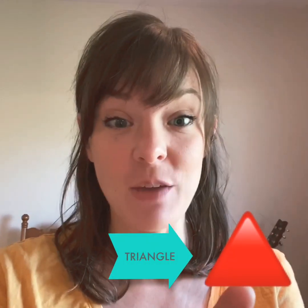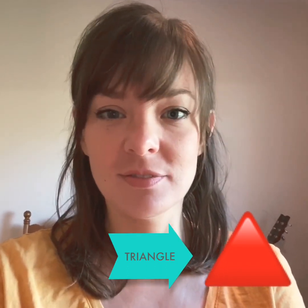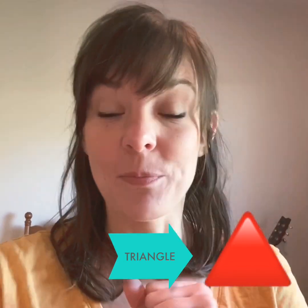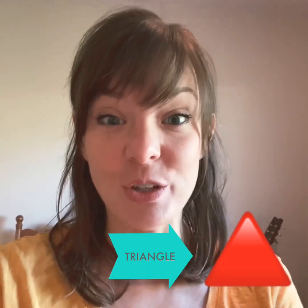Here is our last shape to find. This shape is a triangle. How do we know it's a triangle? It has three sides: one, two, three. A triangle has three sides. Let's go hunt for a triangle.